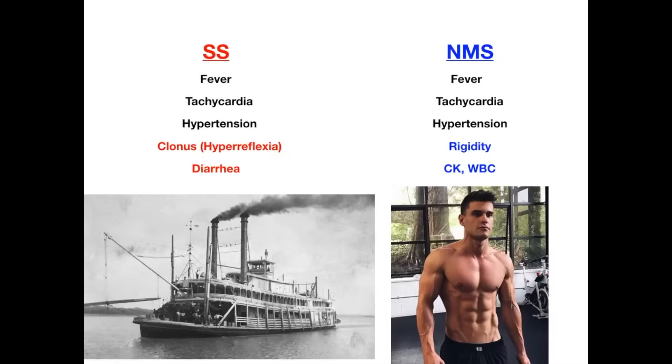That's serotonin syndrome versus neuroleptic malignant syndrome. If you want to think about the symptoms without the mnemonic, think about the side effects you get when you start either a serotonergic drug like an antidepressant, or an antipsychotic drug that makes you rigid. Hope this was helpful.